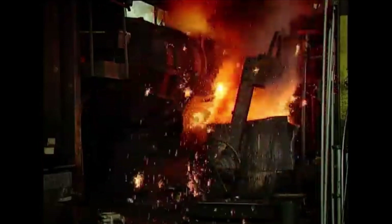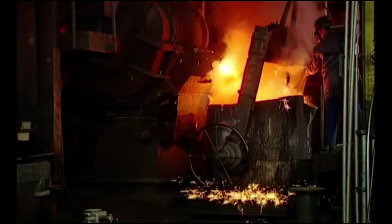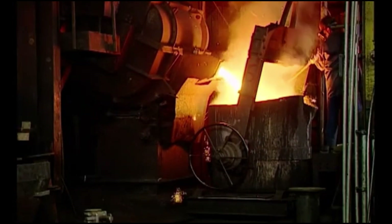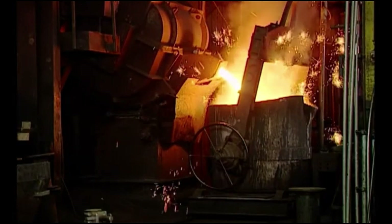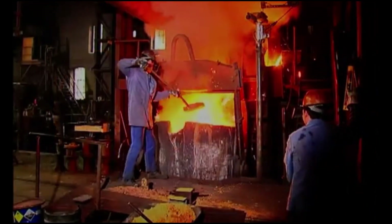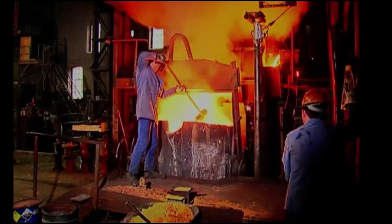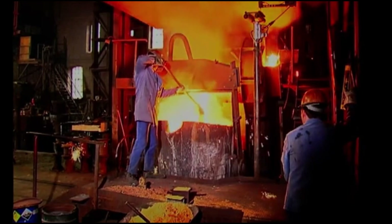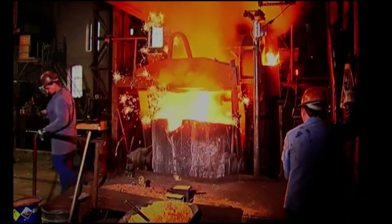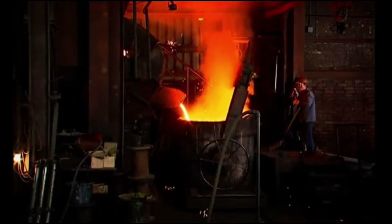How do they ensure the molten metal has the right properties? Various alloying elements are carefully added to the molten metal, with the process meticulously controlled for consistency. Key elements such as carbon, chromium, nickel, and molybdenum are added to adjust hardness, wear resistance, and toughness. Carbon increases strength and hardness; chromium enhances corrosion and wear resistance; nickel improves toughness and thermal stability; and molybdenum contributes to high-temperature strength and resistance to deformation. Precise calculations are required to maintain the correct chemical composition.